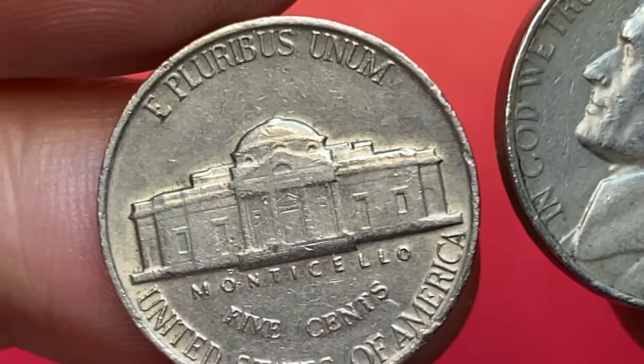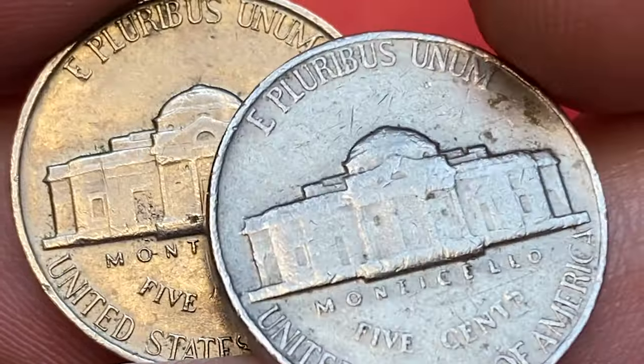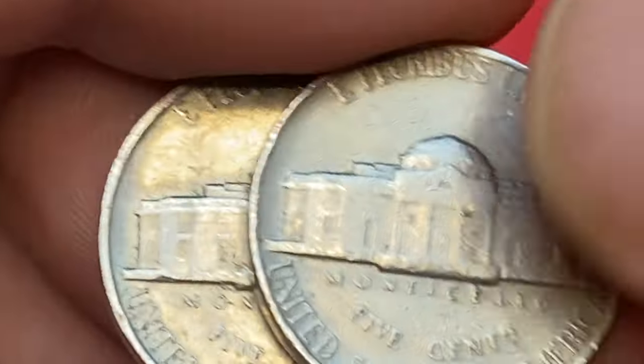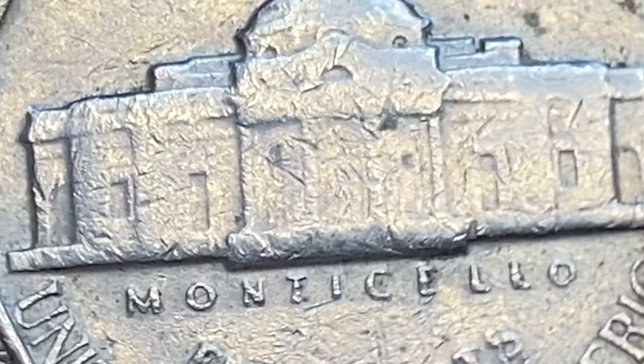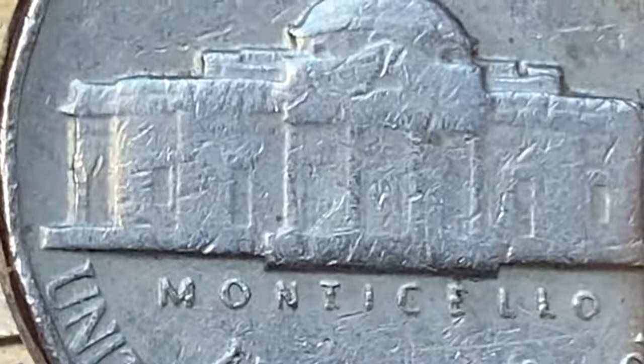In 1963, the United States Mint produced Jefferson Nickels that had full steps on the reverse side. Full steps refer to the steps on the Monticello building on the reverse side that are fully defined and visible. This is an indication that the coin was struck with full detail, making it more desirable for collectors. Neither of these two coins can attain this designation if graded.